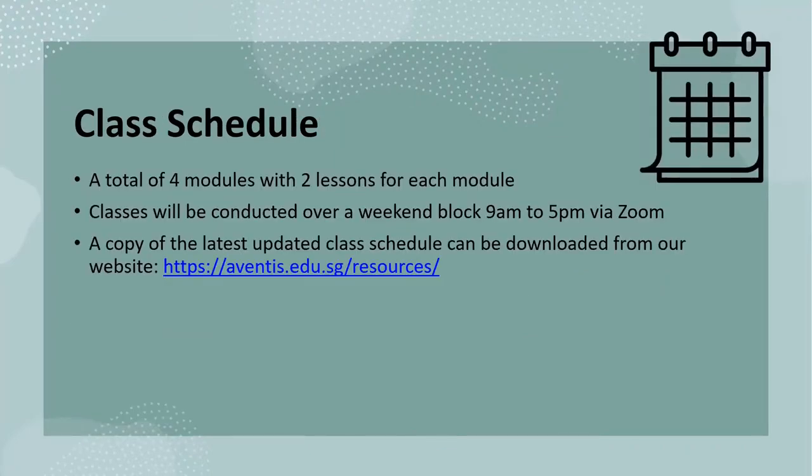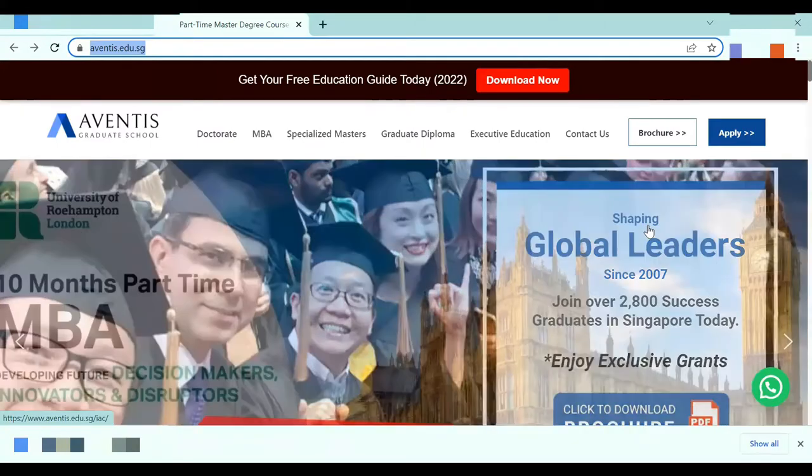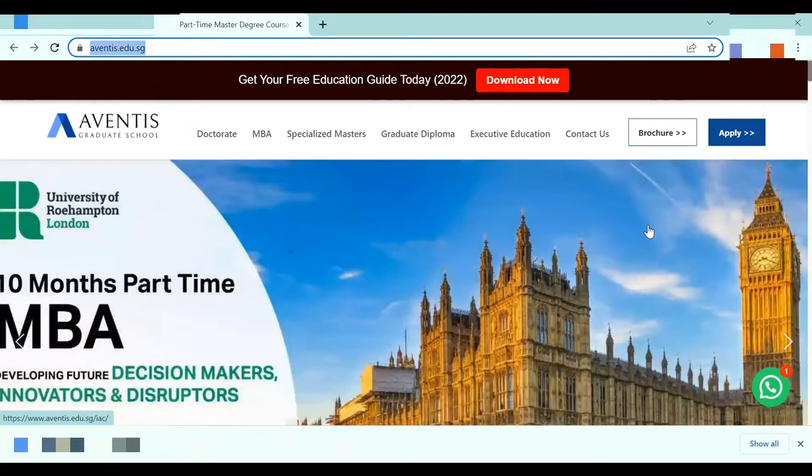Classes will be conducted over the weekend block from 9am to 5pm over Zoom for each module. You are required to complete and pass all four modules before you can graduate from the programme. A copy of the latest updated class schedule can be downloaded from the link as seen here. Alternatively, you may also head to the Student Resources page on the Adventis website to view the online schedule.